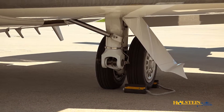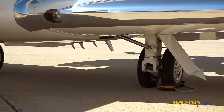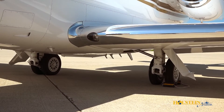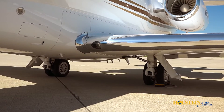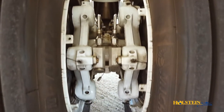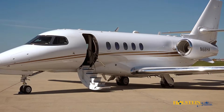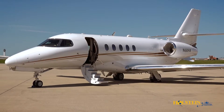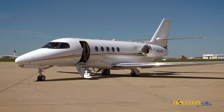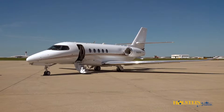All landing gear have dual wheels. The main gear uses a long-travel trailing link design for smooth landings and taxi. The gear is electrically controlled and hydraulically actuated. A conventional brake system with anti-skid uses multi-carbon discs that are rated for more than 1,000 landings. The main wheel tires have a design life of 300 or more landings. All primary flight controls are operated through cables and mechanical linkages, reducing complexity and increasing dispatch reliability.